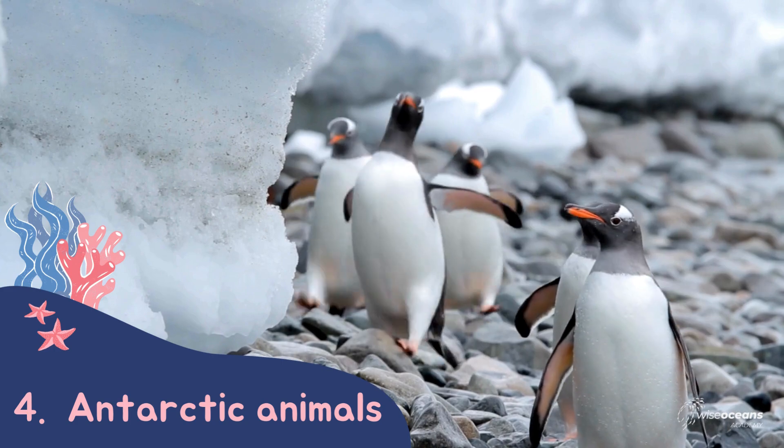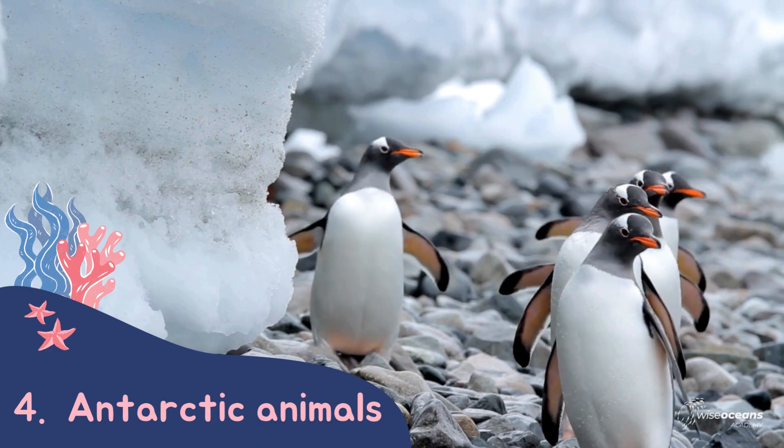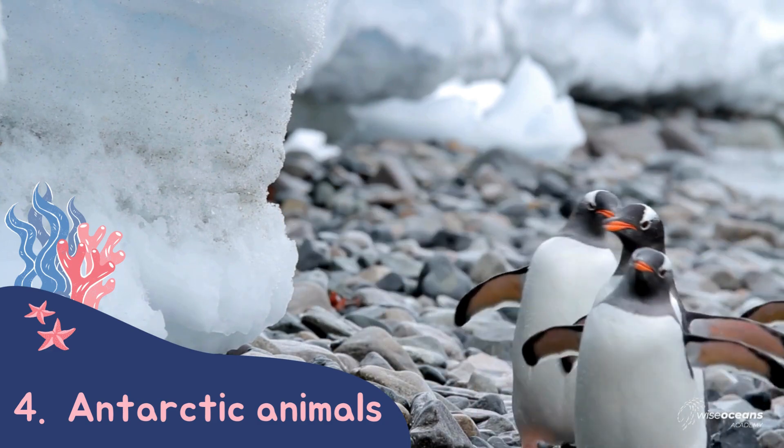What about the opposite end of our planet? Apart from one species, all penguins live in the bottom half of our globe, with four species calling Antarctica home.